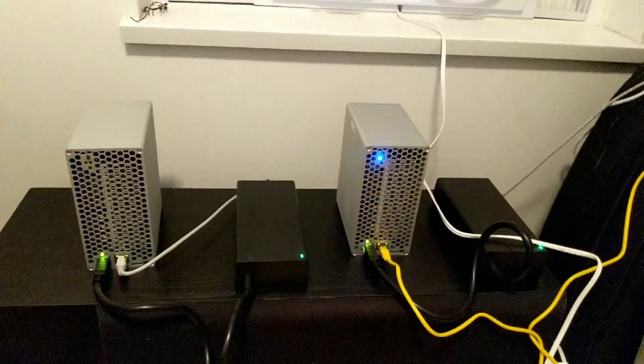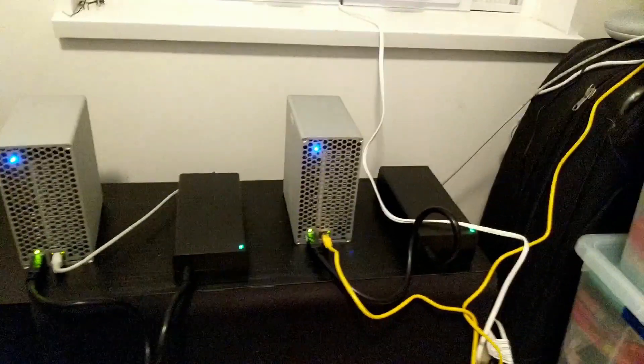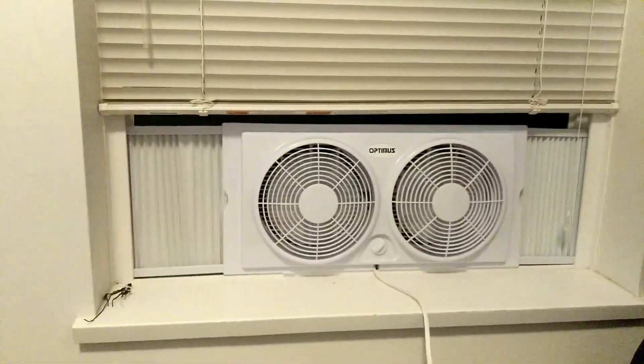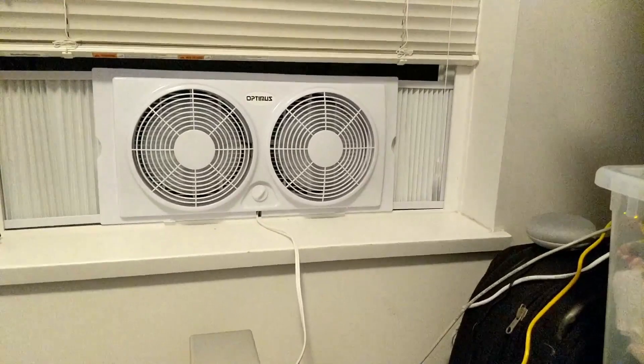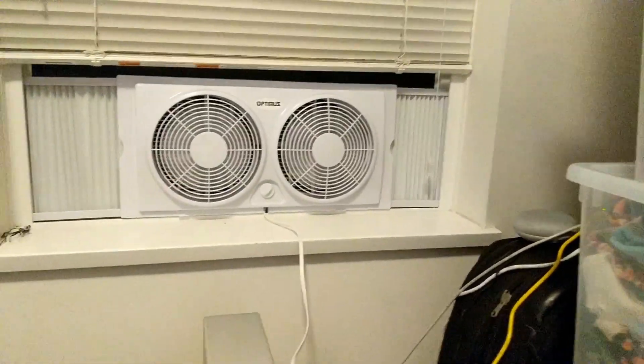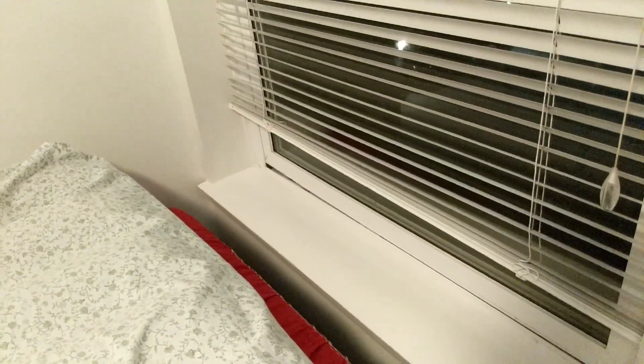It's a mining room for the meantime — won't be for long. Let me show you guys: this is my Litecoin — or should I say Dogecoin — miner setup, with a little window fan for airflow. This is where I'm going to install the M1.